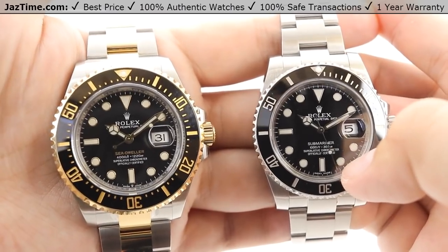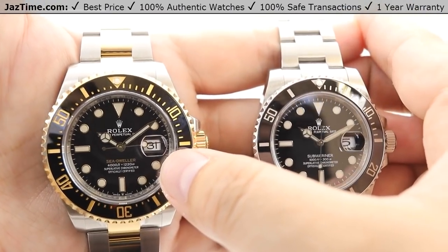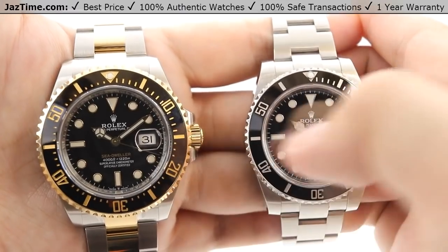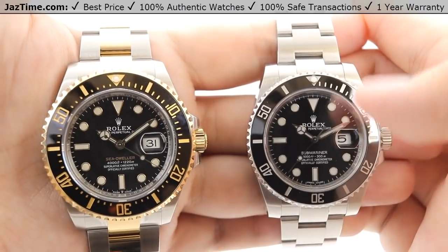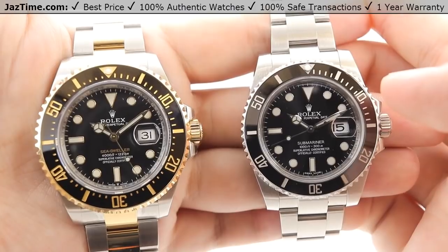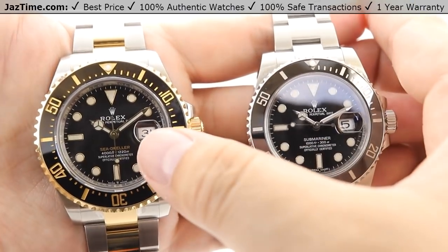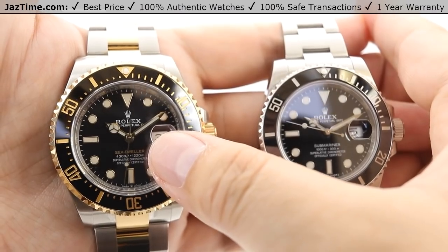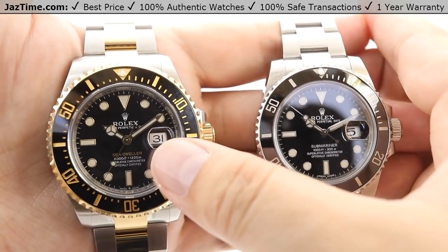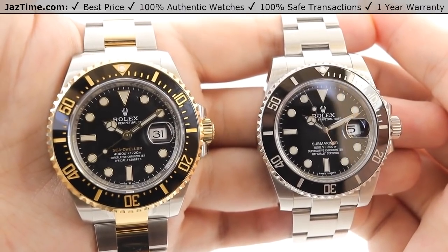The fashioning of the hour markers and hands themselves are different in terms of the gold used. It's 18 karat white gold fashioning for the Submariner, and 18 karat yellow gold for the Sea-Dweller as it is a two-tone yellow gold watch. Besides that, the text at the 6 o'clock position — we still have four lines of text for both. The Submariner goes with standard white on a black contrasting background, whereas the Sea-Dweller has opted for a gilded version, so you have a nice gold Sea-Dweller name to match with the gold fashioning.